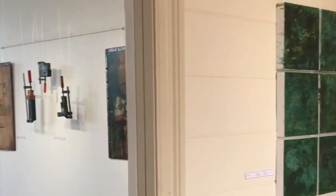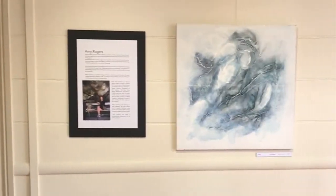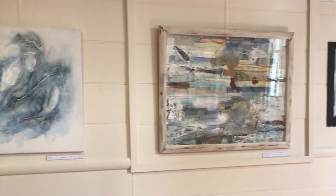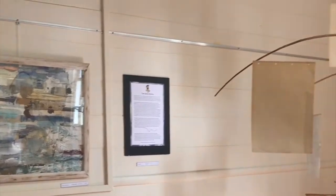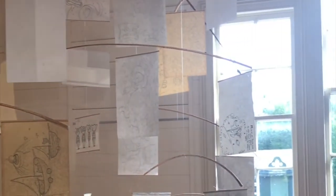There's another one of my pieces which we'll look at later. And then there's Amy's work, and then another one of Heather's. And then Tyler, who made this lovely mobile with his drawings of animations.